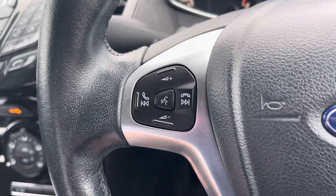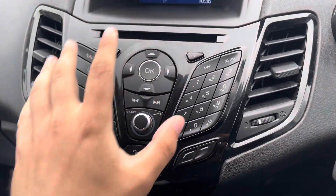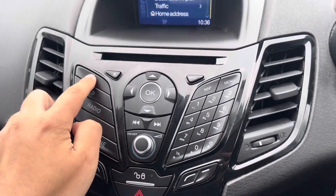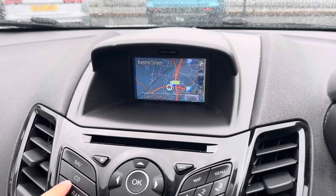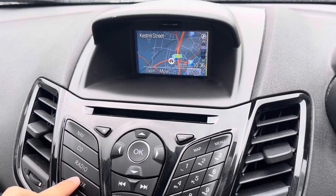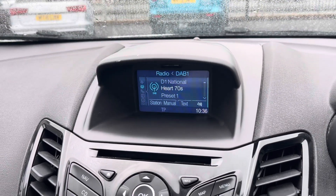Your steering wheel has some multifunction capabilities including volume and channel control options. Moving on to your main display, it's all controlled by this centre panel here. You can navigate various features such as your satellite navigation system with a nice and easy-to-read map. You've got a few different audio options on offer including AUX input, radio, and CD player modes.